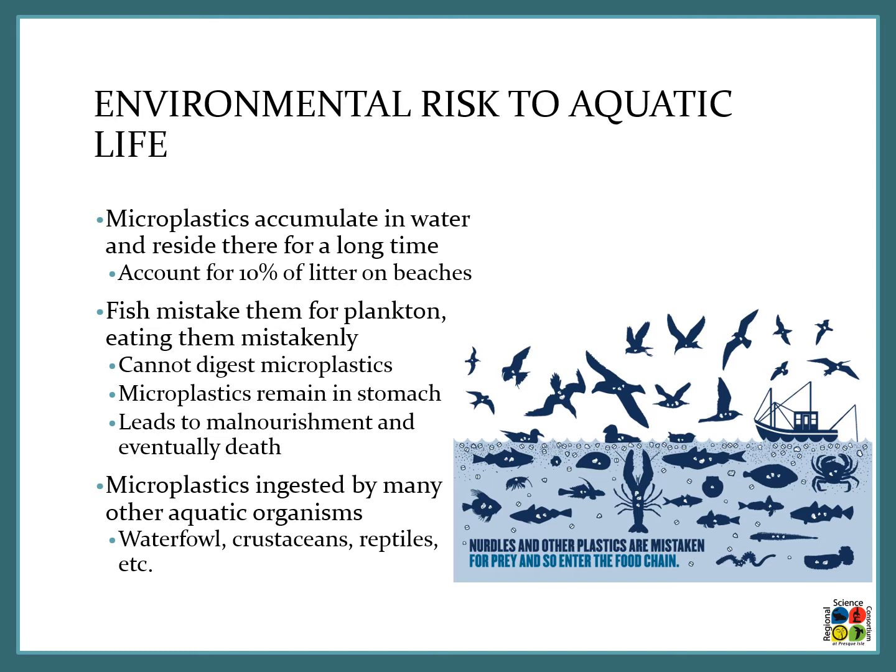Their prevalence in the water makes them an environmental risk to aquatic wildlife. Fish often mistake them for plankton and cannot digest these microplastics, so the microplastics remain in their stomach which leads to malnourishment and eventually death.